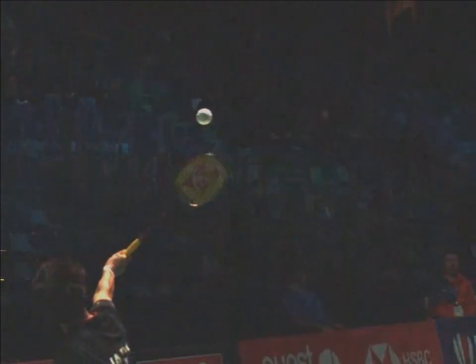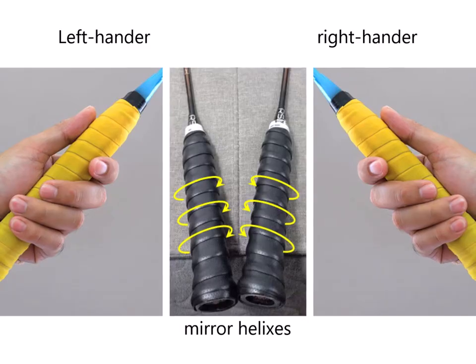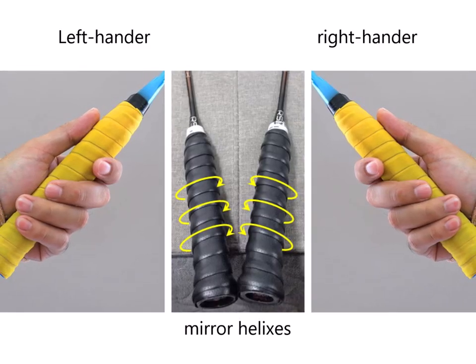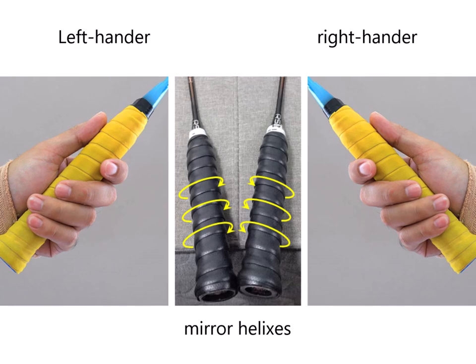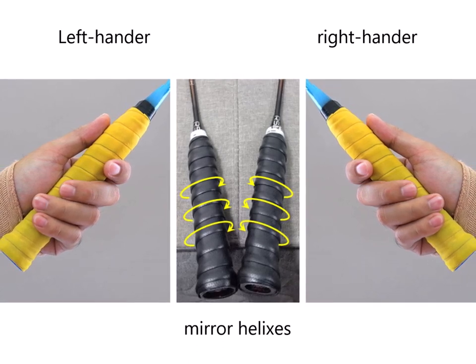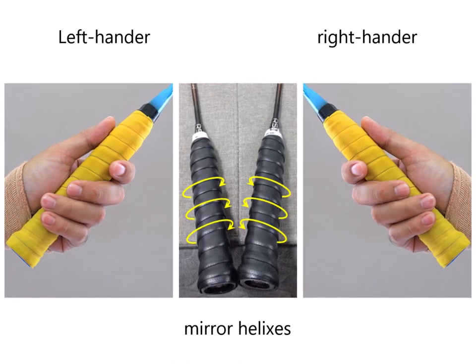Of course, the situation is opposite in the case of a reverse slice shot — in that case it is the right-hander who slows down the shuttlecock more efficiently. But this situation is not totally compensated because of biomechanical considerations. We can also notice that the grips are wrapped in opposite directions for left- and right-handers, describing helixes that are mirror images of each other. This allows for aligning the fingers on the diagonal of the grips — the racquets are therefore different for left- and right-handers.